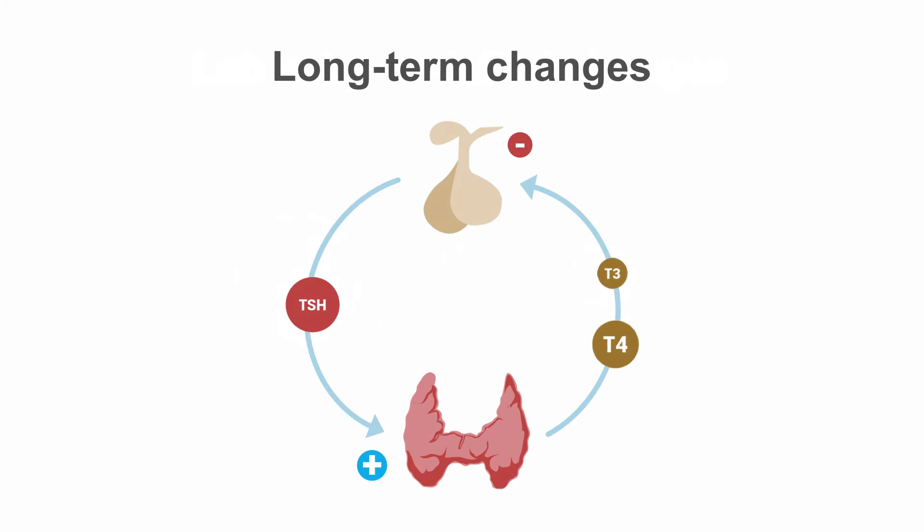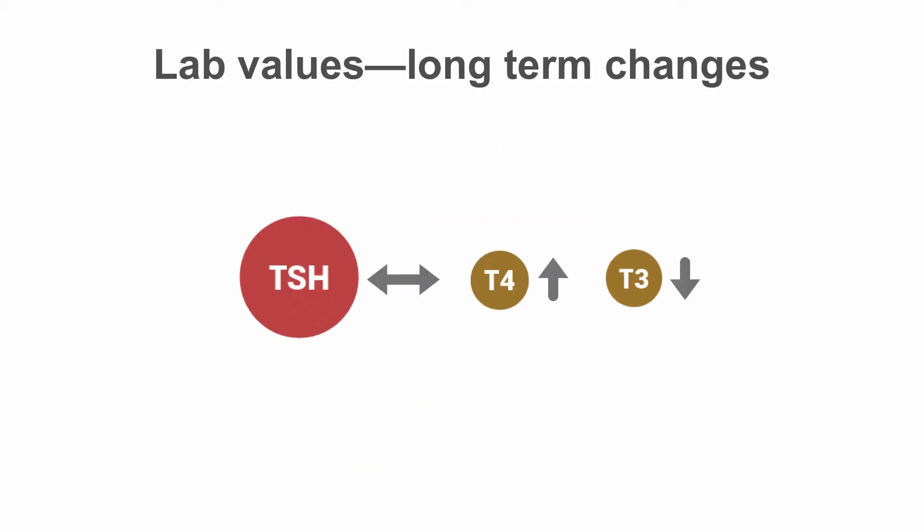Over time, the increased TSH leads to an increase in T4 production. The higher levels of T4 are able to overcome the blockade of amiodarone and convert to adequate levels of T3. This increases inhibition at the level of the pituitary and TSH levels return to normal.